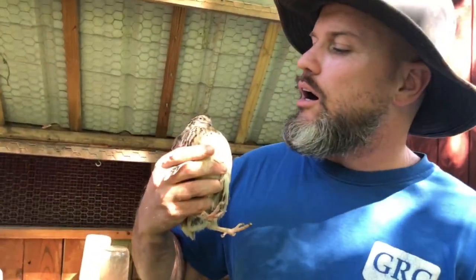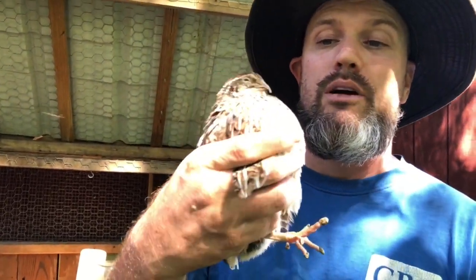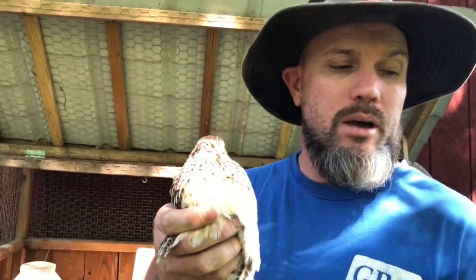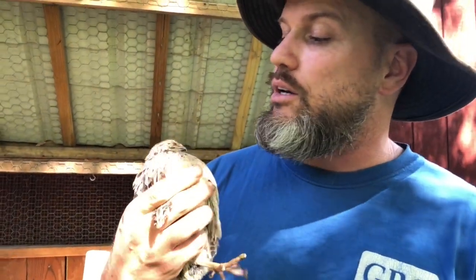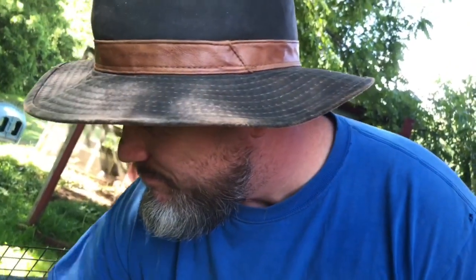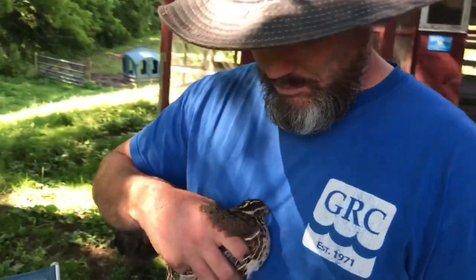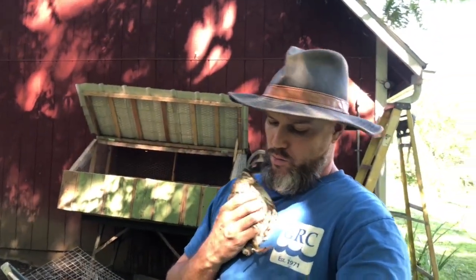Here is a female. You can tell that she has speckled breasts. That is an easy way to tell her apart from the males. I think I only have actually maybe one male. As soon as I show you the male, you'll see that their plumage is very different. Here's another female with a speckled breast.